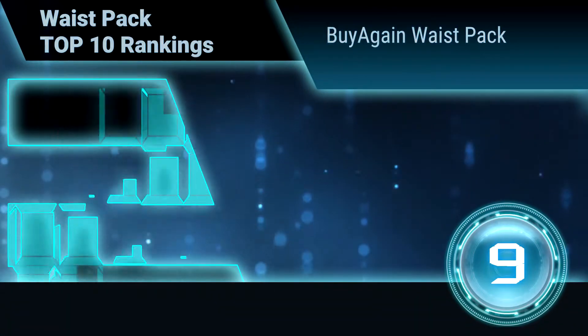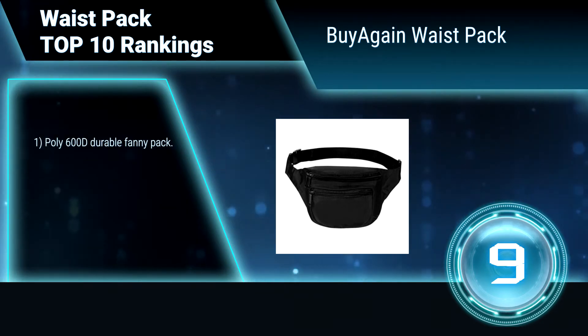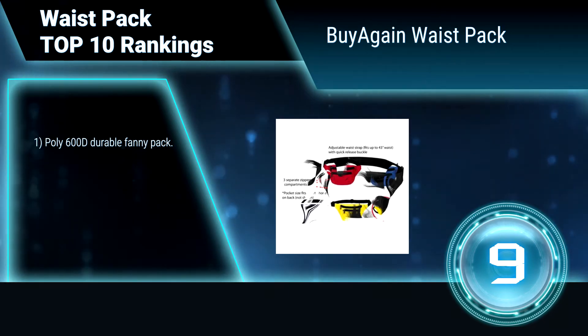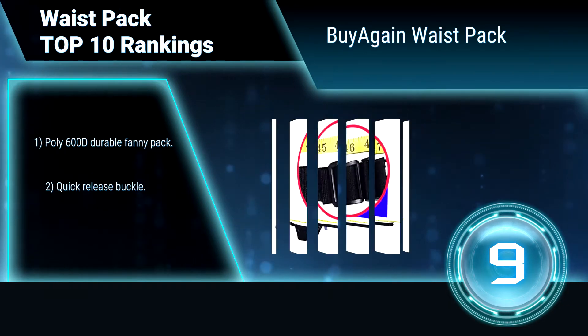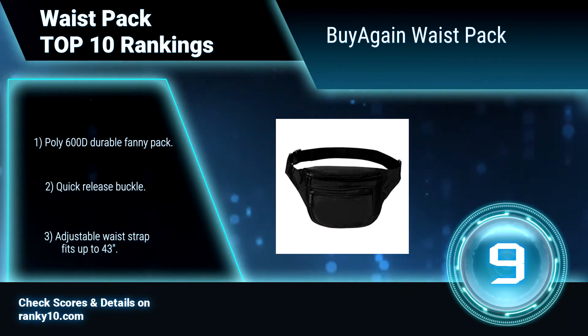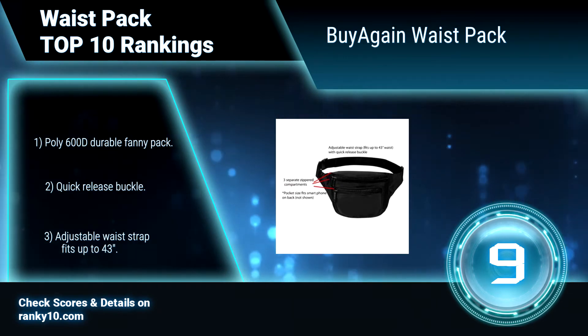Ranking Number 9: Buy Again Waist Pack. Buy Again Waist Pack features three separate zippered compartments — one main zippered compartment, one front zippered pocket, and a hidden zippered pocket on the back side. The hidden zippered pocket is great to store phone, money, and credit cards. Quick Release Buckle. Adjustable waist strap fits up to 43 inches.